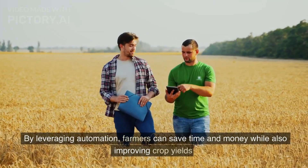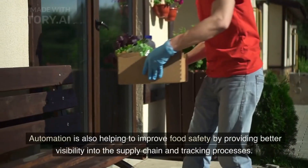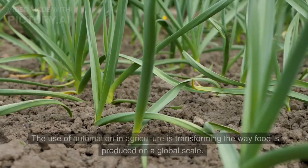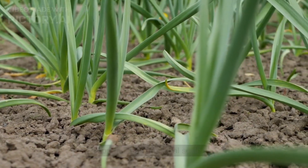By leveraging automation, farmers can save time and money while also improving crop yields. Automation is also helping to improve food safety by providing better visibility into the supply chain and tracking processes. The use of automation in agriculture is transforming the way food is produced on a global scale.